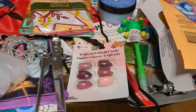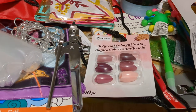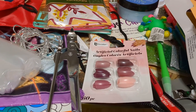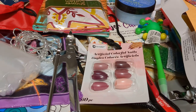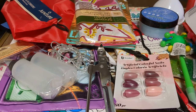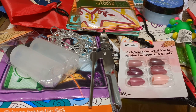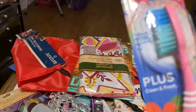Hi everybody, this is Sue. I just got back from dumpster diving. Got quite a bit at Dollar Tree. So we'll go through it pretty quick here because I don't want to take a whole lot of time with it. I got a toothbrush.